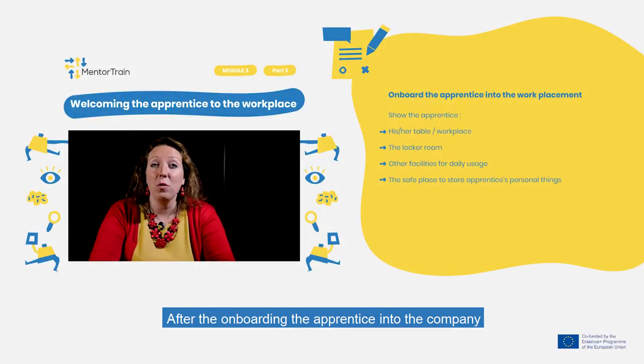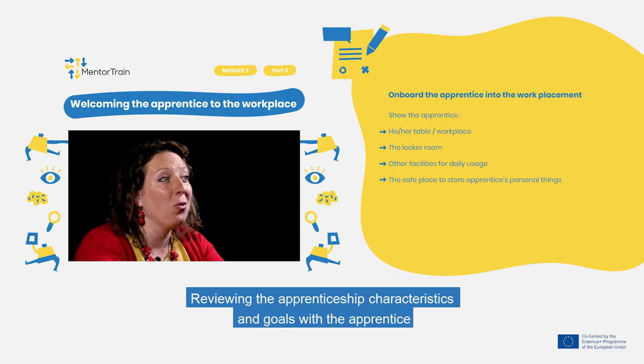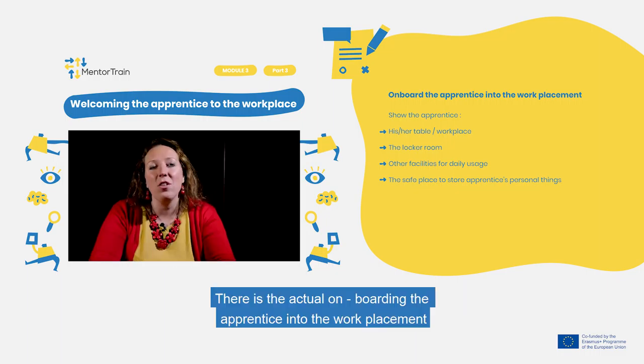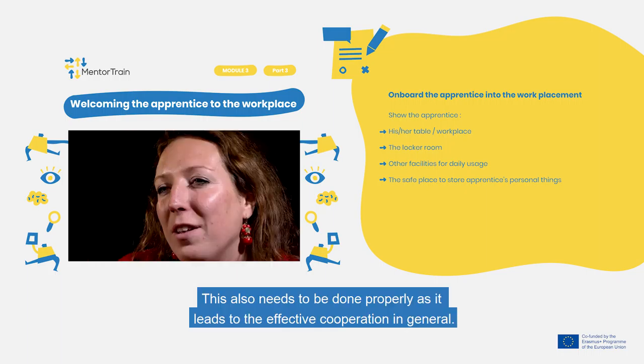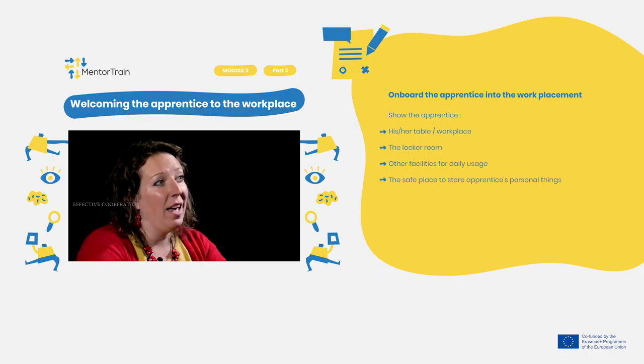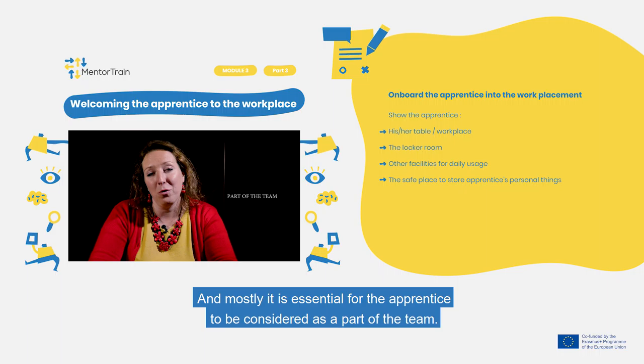After onboarding the apprentice into the company and reviewing the apprenticeship characteristics and goals with the apprentice, there is the actual onboarding of the apprentice into the work placement. This also needs to be done properly, as it leads to effective cooperation in general, and it is essential for the apprentice to be considered as a part of the team.